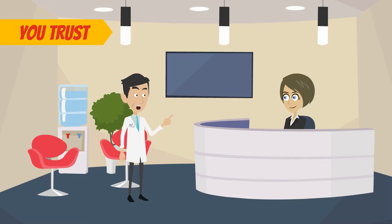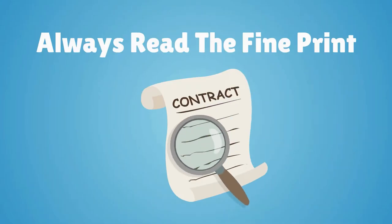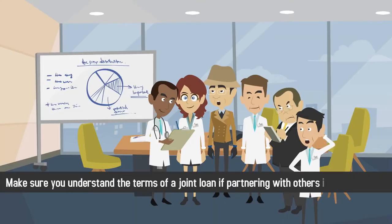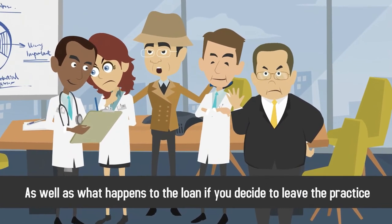Be sure to work with a banker you trust, shop around for the best rates on private loans, and always read the fine print. Make sure you understand the terms of a joint loan if partnering with others in your practice, as well as what happens to the loan if you decide to leave the practice.